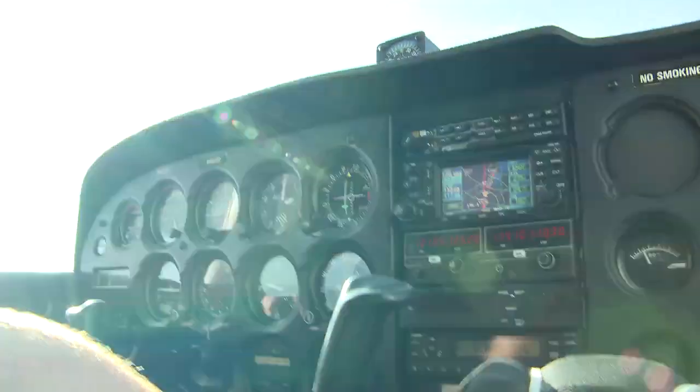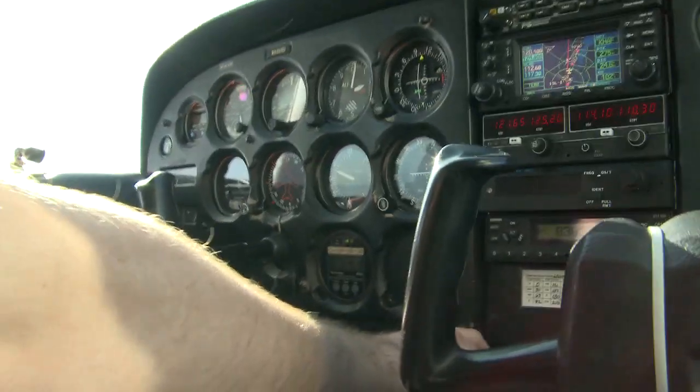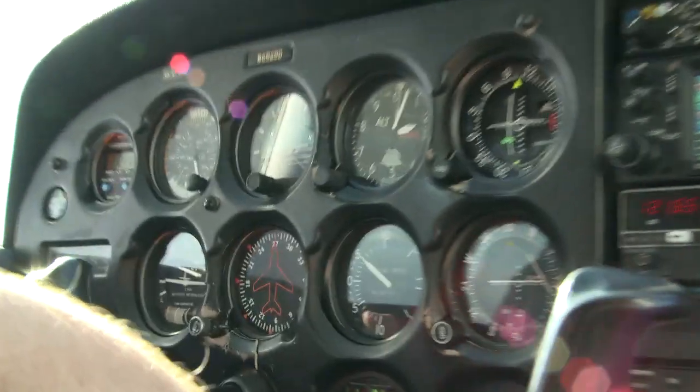Ok, so we're going to go up to 3,000 feet now. I'm going to add power, pitch up, and we'll climb up to 3,000 feet.